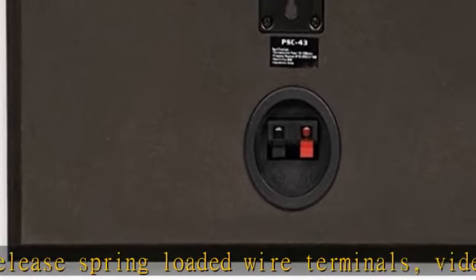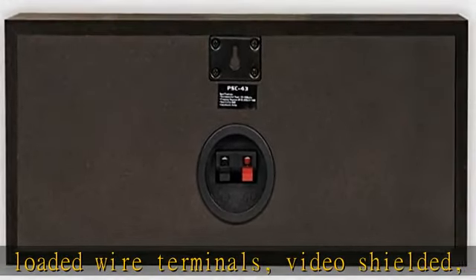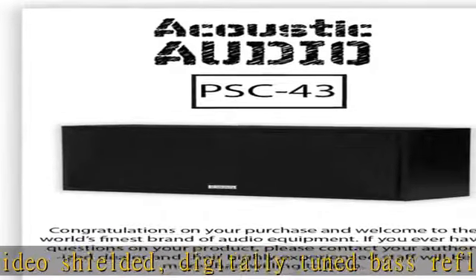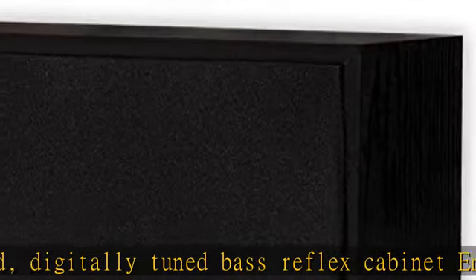Full instructions included. Use cases include surround sound, home theater, multiple room systems, center channel speaker, industrial sound systems, bookshelf, bathrooms, and kitchens.